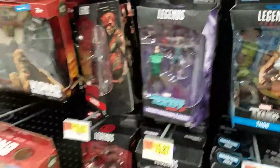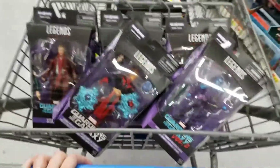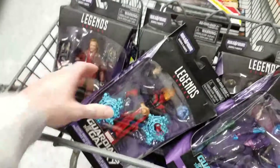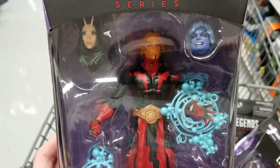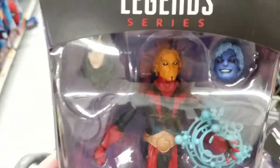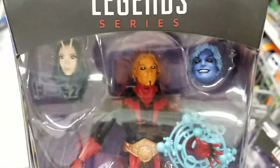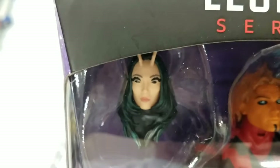This is my first time seeing the Guardians — I had not seen the Mantis wave in person yet. There's Warlock. I think this Walmart either got them and sold out, and this was the first time they restocked, but yeah, I hadn't seen them here before.